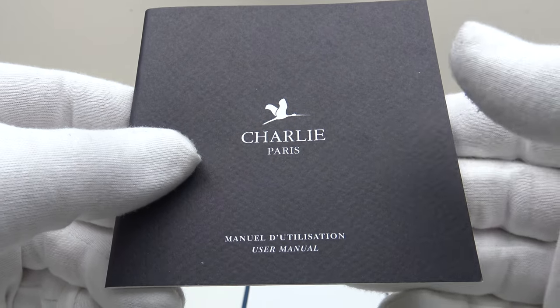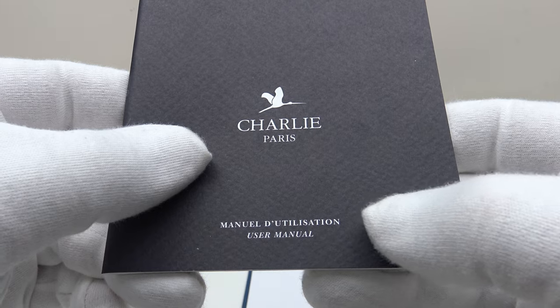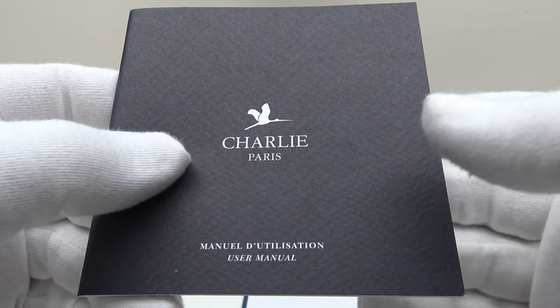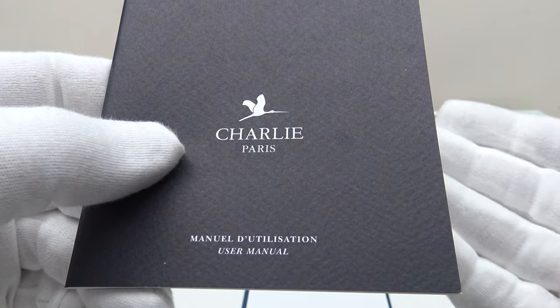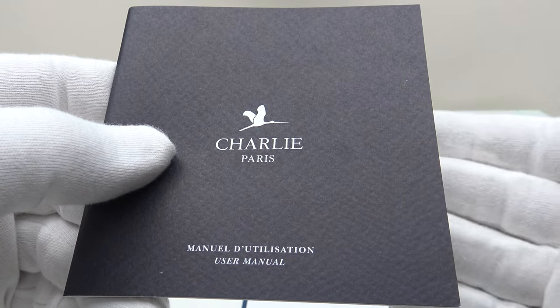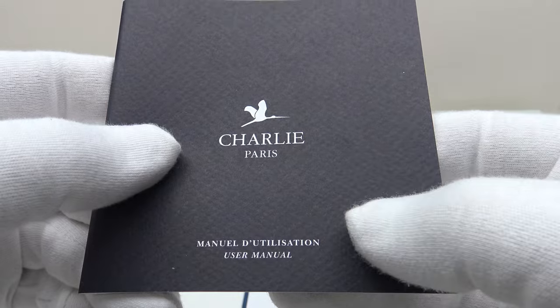One also gets a very comprehensive owner's instruction manual. It's bilingual — French and English — with clear, concise high-definition diagrams and instructions detailing the operation of both the automatic and the quartz version. The quartz-powered version is powered by the Seiko VH31, and this manual details every aspect of its operation.